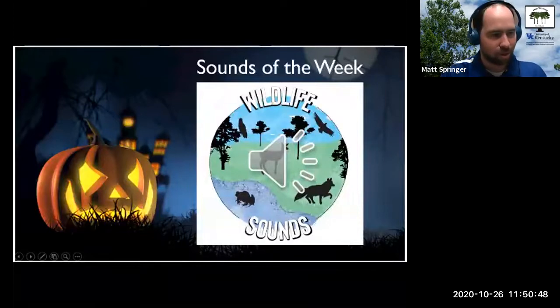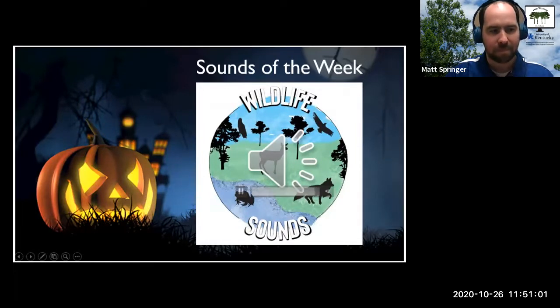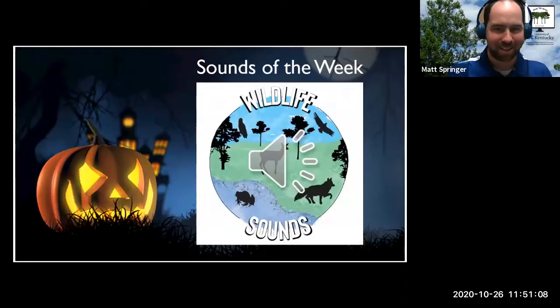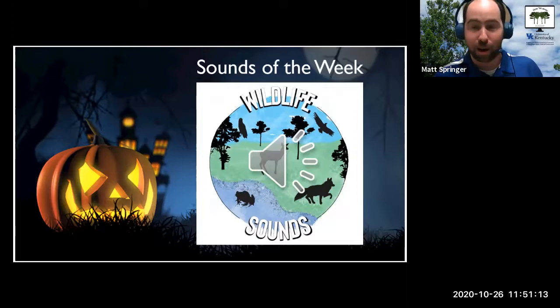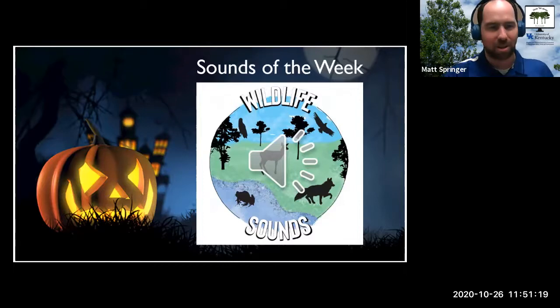So, for our first one in our Halloween theme here. Any ideas? Well, do you think it's a mammal, a bird, an amphibian? I'm guessing a bird. Okay. Big bird, little bird. You're right on bird. I'm right on bird, okay. Maybe a bigger bird? It is a bigger bird, so here's our answer.